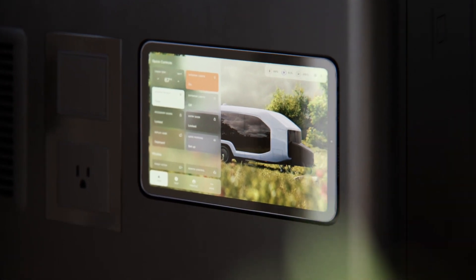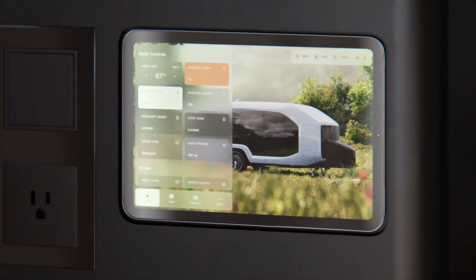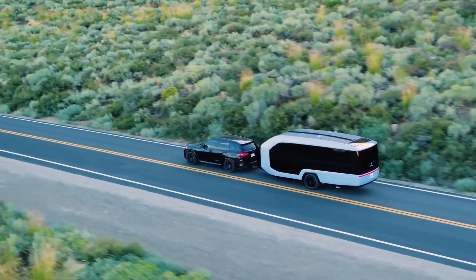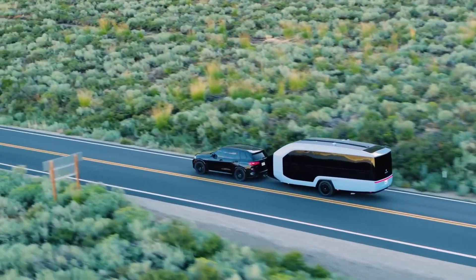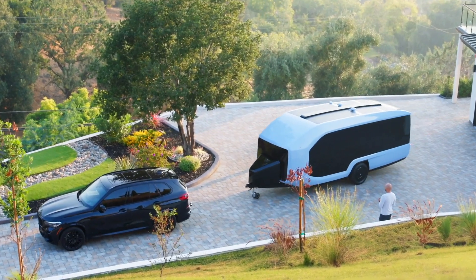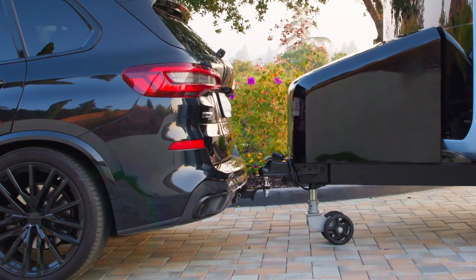In short, Pebble Flow has beaten all expectations at launch, offering an impressive option for RV travel enthusiasts. With sophisticated design, superior performance, comfortable interior, and top technology features, Pebble Flow is the perfect combination of modernity and environmental protection. Explore the world sustainably and in style with Pebble Flow.